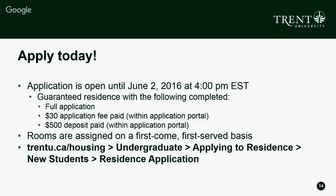If we have 1,500 students apply to residence and you are student number 32, your $30 application fee is what put you at number 32, even if you were the last to pay your $500 deposit. The $500 deposit can be paid later — just log back into your application before June 2nd at 4 p.m. To apply, go to trentu.ca/housing, click on Undergraduate, then Applying to Residence, then New Students, and click the residence application link at the top of the page.